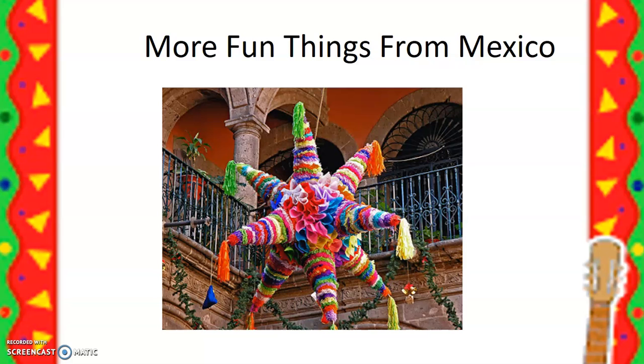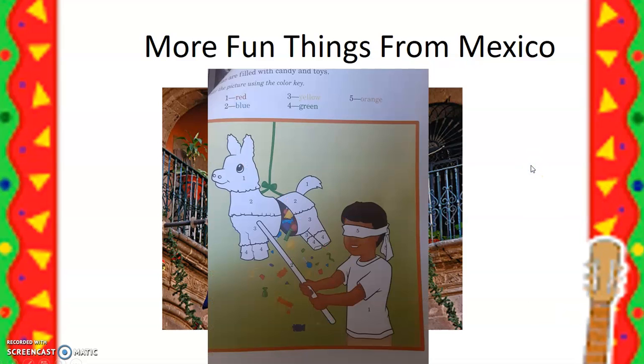Something else fun that you might find in Mexico is this beautiful, ornate — do you know what this is? It's a piñata! They fill it with goodies and treats and then bust it open. When you hit it hard enough, all the goodies come falling out. You're actually going to get the chance to make your own piñata. I have a little video where I show you how to take that brown paper bag that you got with your packet and turn it into a fun piñata. And in your packet pages, you even get to decorate a piñata as well.